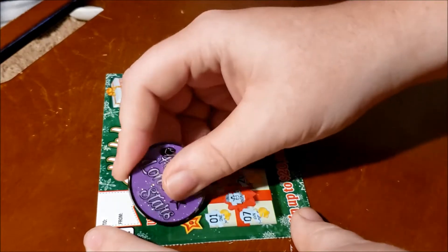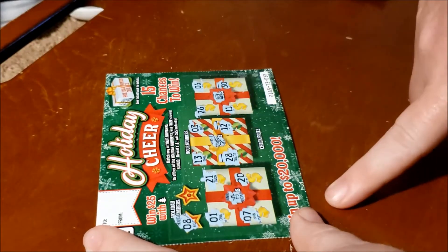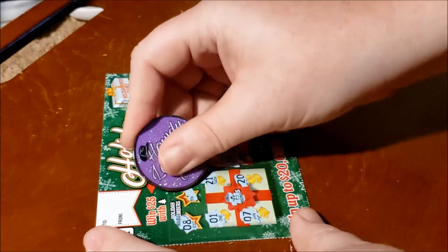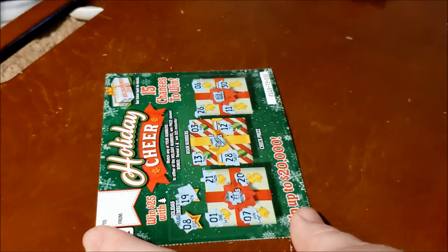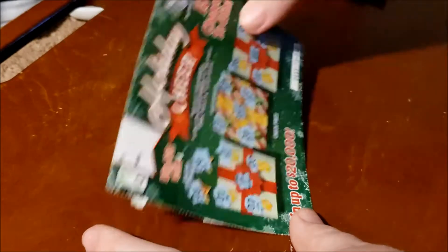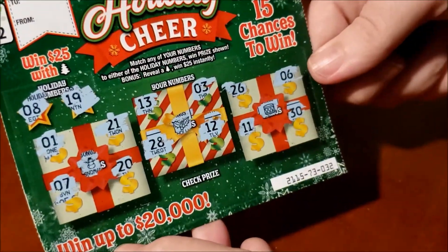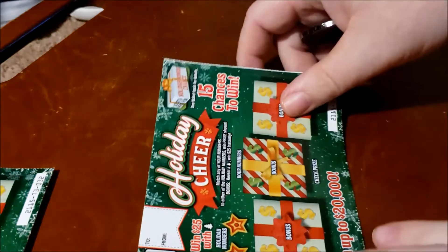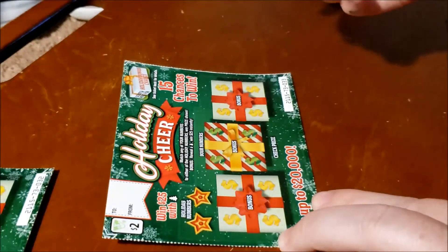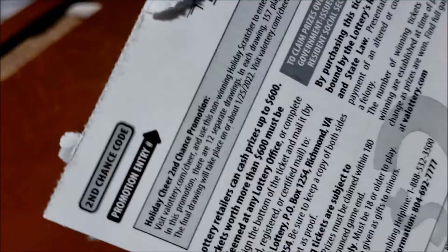Our numbers are eight — I don't like the number eight — we got seven, six, no eight, and a 19. I got 20. So it's a loser unfortunately. If I miss anything I'll scan it and let you know at the end of the video, but it looks like a loser. That's okay, we have the second chance drawing, so we still have a chance to win a $100 prize.